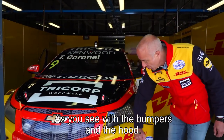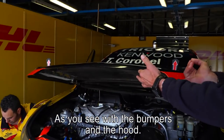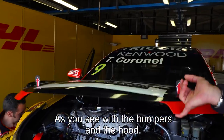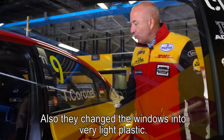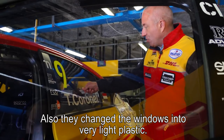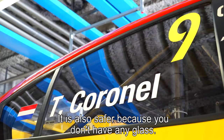As you can see, the bumpers and even the hood of the car are carbon — I can lift it with one finger. The same goes for the windows; they're made from Lexan, a very light plastic that's also safe because there's no glass.